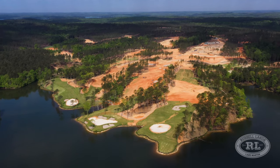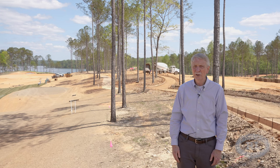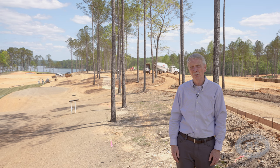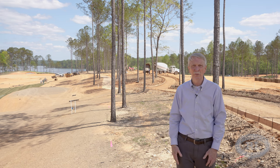They're putting in irrigation systems, they're putting in roads to where the clubhouse is going to be built. We're on schedule for a 2023 opening and we're just very excited to see that not only we're on schedule, but it's turning out more beautiful than we ever imagined.